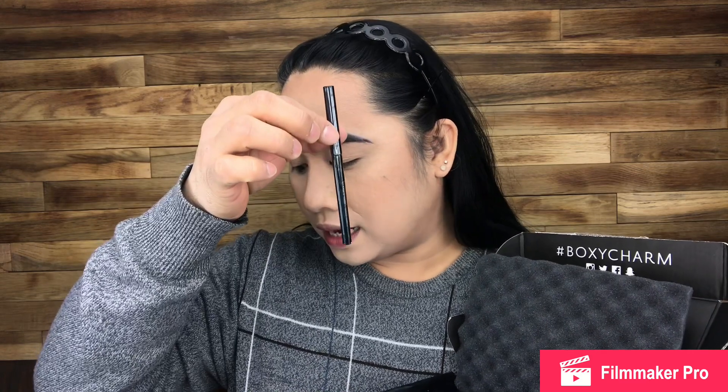And we have here an eye pencil, and it costs — you won't believe this — $19. We also have a two-pack of Luminous Dewy Skin Face Masks. Each piece is like $12, and I got two, so that's like $24.